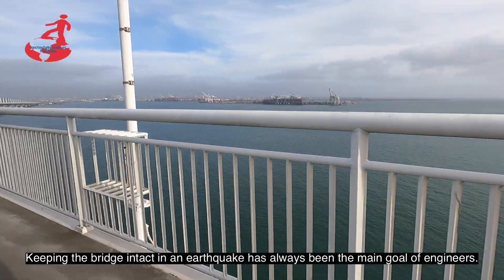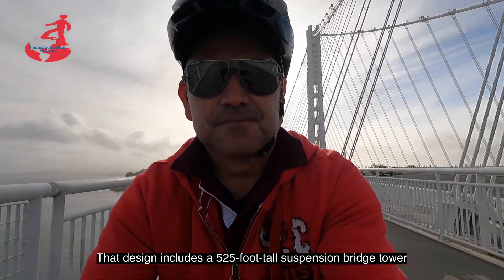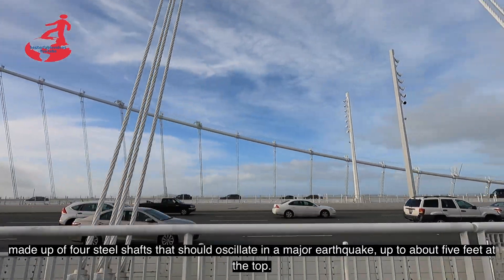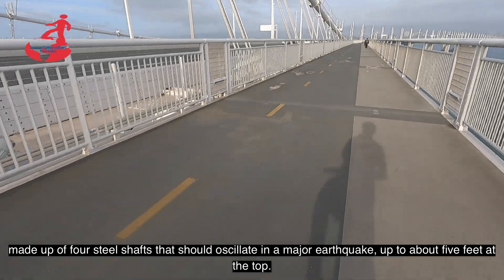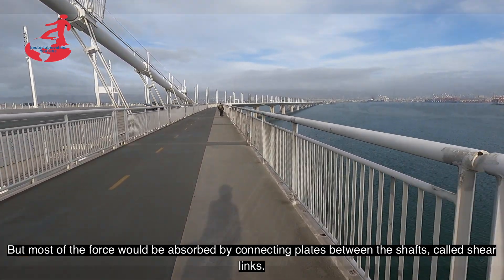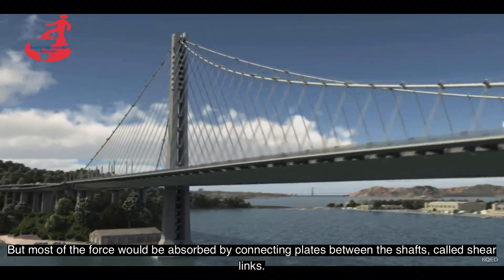Mantener el puente intacto en un terremoto siempre ha sido el objetivo principal de los ingenieros. Este diseño incluye una torre de puente colgante de 525 pies de altura, compuesta por 4 ejes de acero, que deberían oscilar en un terremoto importante hasta aproximadamente 5 pies en la parte superior. Pero la mayor parte de la fuerza sería absorbida por placas de conexión entre los ejes, llamadas eslabones cortantes.